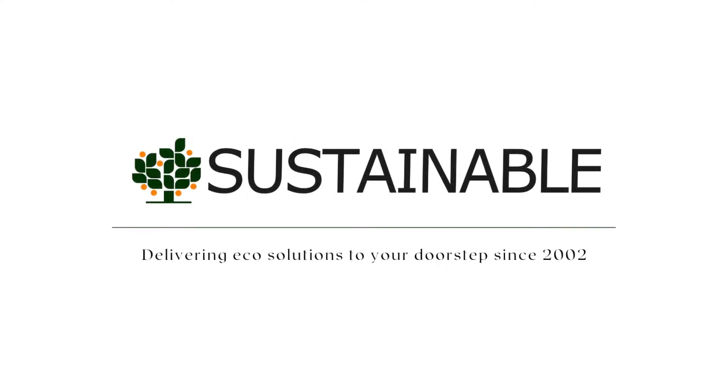At Sustainable Online, we believe in offering high-quality products, free professional advice, and excellent customer service. We are always striving to improve our services.